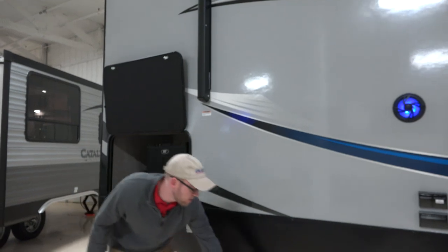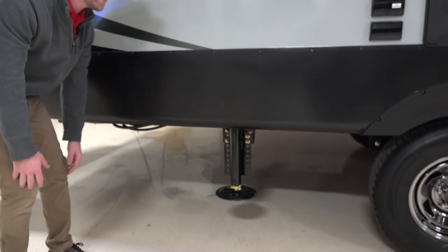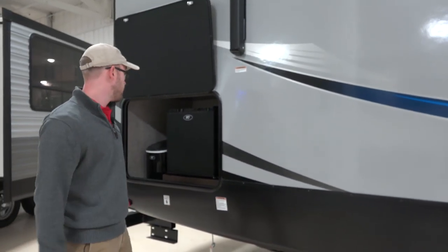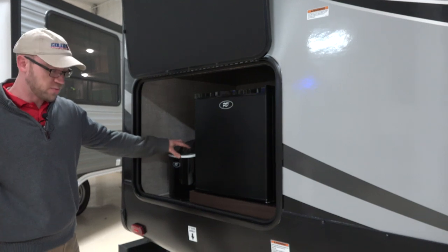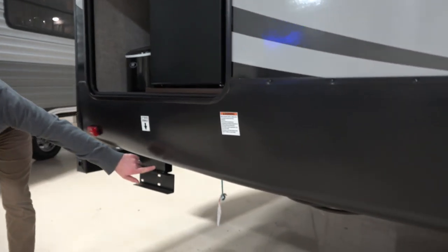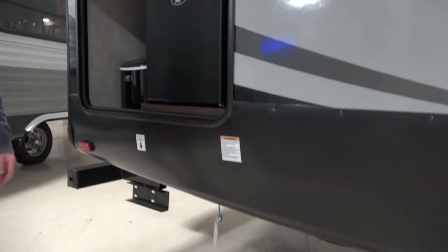You would have the Ground Control 3.0 system, which is a fully automatic one-touch leveling system. It also remembers the hitch height of your truck, which is a fantastic feature. There's an outside kitchen on the back — you have a fridge and also an ice maker, which is pretty unique. Underneath you have an LP quick connect, so if you wanted to bring a grill, you just need a low-pressure grill and you can set that out at your campsite.